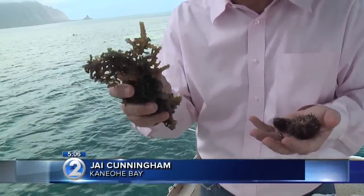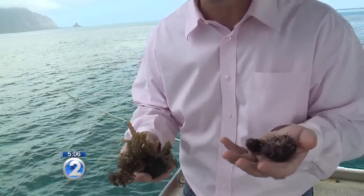So this is the good guy — these are the collector urchins. This is the bad guy, the invasive seaweed they're doing battle against 24-7, 365. The urchins are put out about every other week or so.